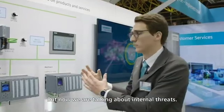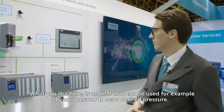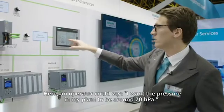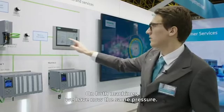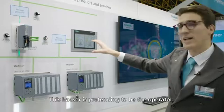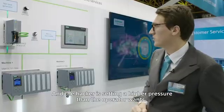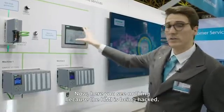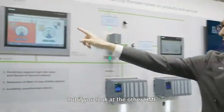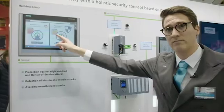But now we are talking about internal threats. What you'll see here is an HMI that can be used, for example, by an operator to set a desired pressure — say, around 70 hPa. On both machines we now have the same pressure. I now switch a hacker on. This hacker is pretending to be the operator and setting a higher pressure than the operator wants. On the hacked HMI you see nothing — the operator doesn't know it's been hacked. But if you look at the other HMI, you can see the actual pressure and that your machine is being hacked.